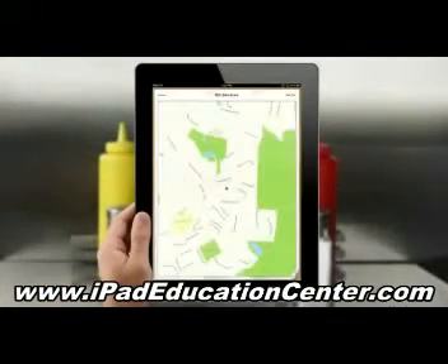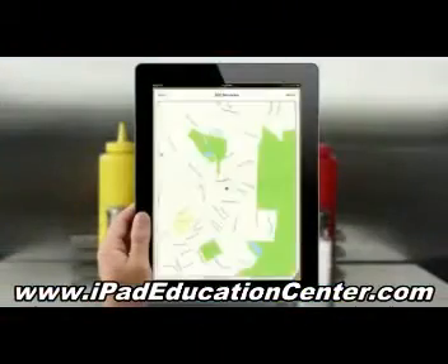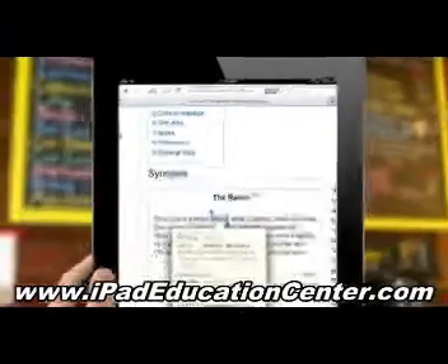You can watch my videos at your own convenience, and the best part is you can pause and replay everything I show you as often as you need. Watch the videos on your TV or computer and follow along on your iPad, or simply watch them on your iPad and absorb the easy-to-follow, step-by-step, tap-by-tap video instructions.